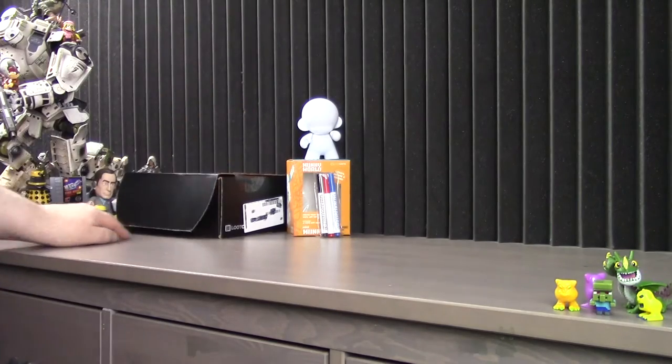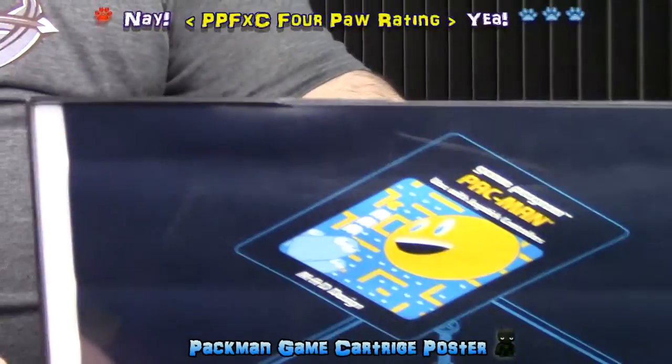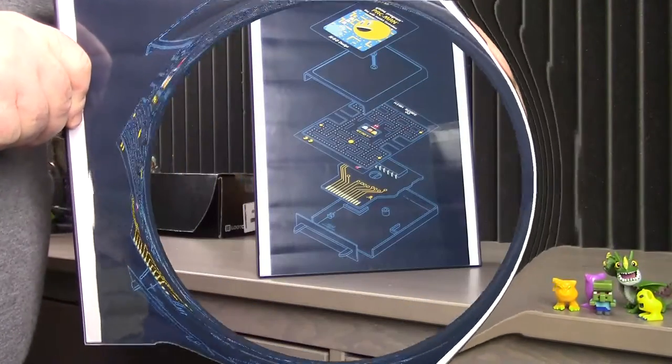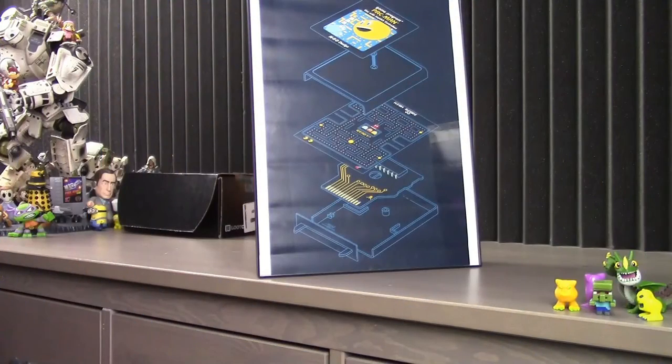It's a shame really — Loot Crate often sends us these custom posters. Some, like this one which I actually like, tend to arrive so wrinkled that they are hardly worth mounting. Still, a fun idea if they ever get the delivery part down right.